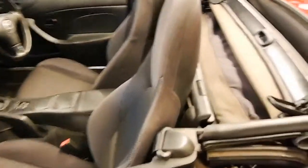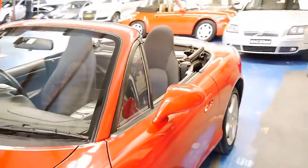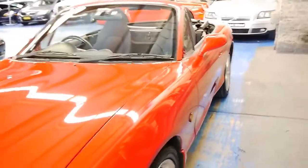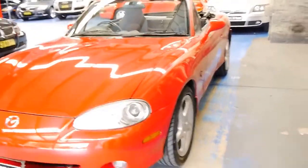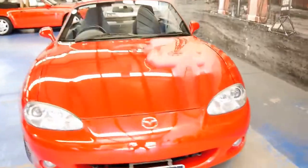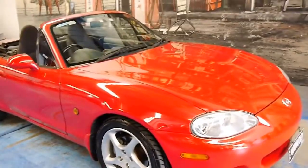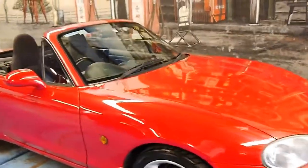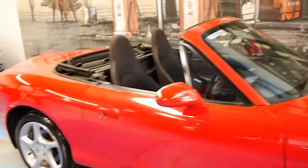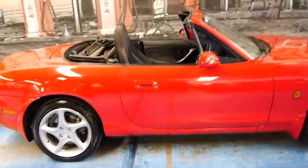They're fantastic, these little twin cam rear-wheel drive sports cars. This car has been owned by an enthusiast, someone who's definitely really loved it. In fact, right down to when they were trading it in, I think they were, to say the least, a little bit emotional about it — they'd had the car for so long and it's been so reliable.